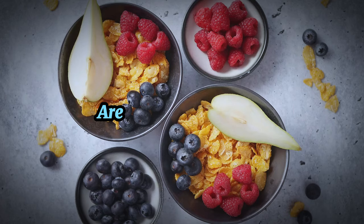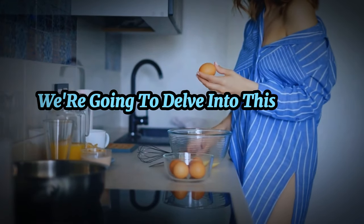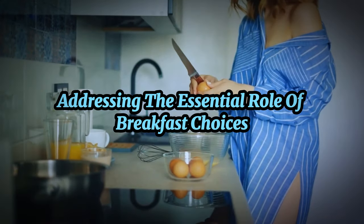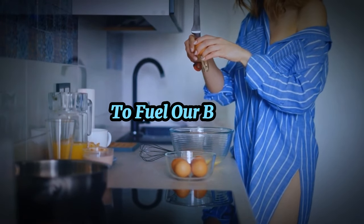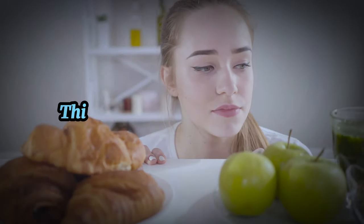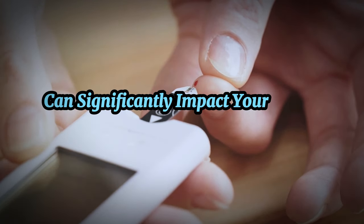Hey there, breakfast lovers. Are you curious about which breakfast can make or break your day if you have diabetes? We're going to delve into this topic today, addressing the essential role of breakfast choices in managing diabetes. Each morning we are presented with a new opportunity to fuel our bodies with the nutrients they need to function optimally. This becomes even more critical when you're managing a condition like diabetes, where what you eat can significantly impact your blood sugar levels.